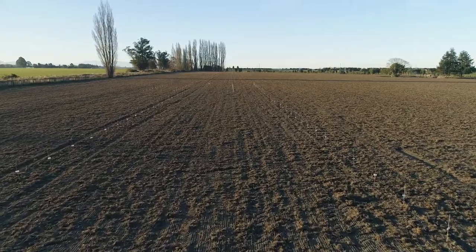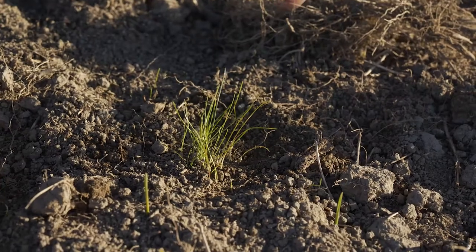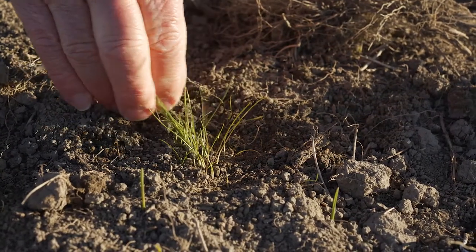This is a paddock of wheat following a turf ryegrass seed crop. In terms of grass weeds, we've got a significant amount of hair grass as well as some brome species.